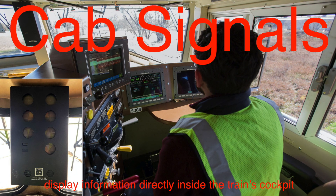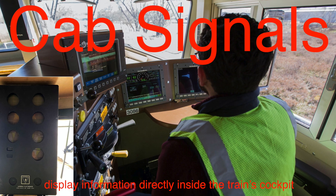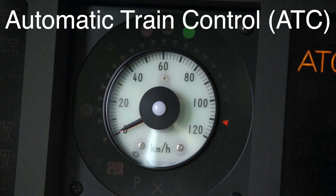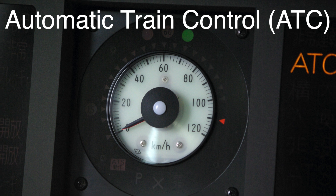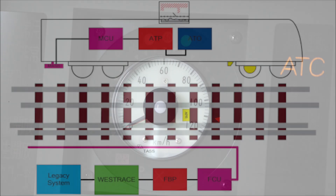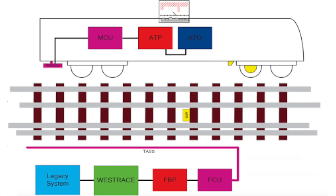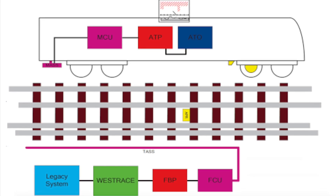Cab signals, unlike fixed signals, display information directly inside the train's cockpit. They're part of an automatic train control (ATC) system that continuously monitors the train's position and speed. This minimizes the reliance on external signals, especially in areas with poor visibility, like tunnels or during heavy rain.